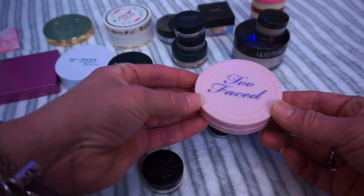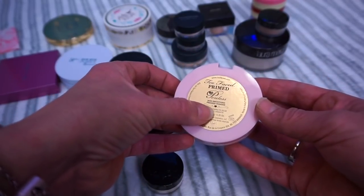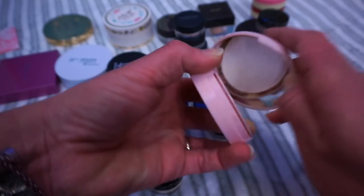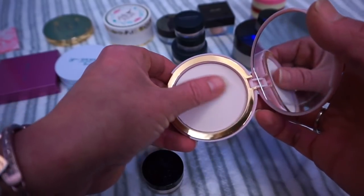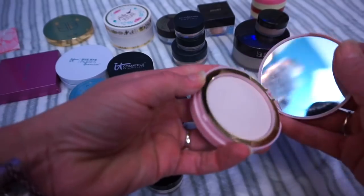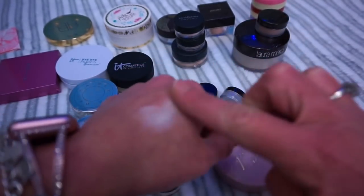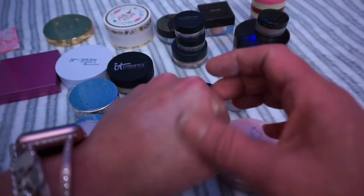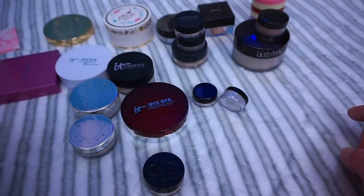The next one is another one of my favorites. This is the Too Faced Primed and Poreless — it's a skin smoothing pressed powder. It reminds me a lot of the It Cosmetics Baba Pores powder. You can tell it's been used — and abused. It is a very, very soft powder. When you put it on, it spreads out very evenly and loosely. It's almost like a loose pressed powder — really weird but really beautiful. I love this powder, so it's definitely staying.